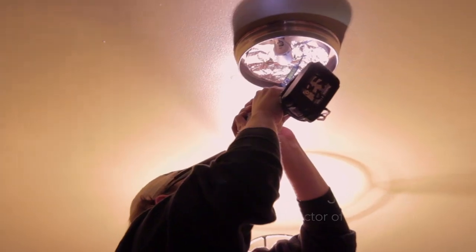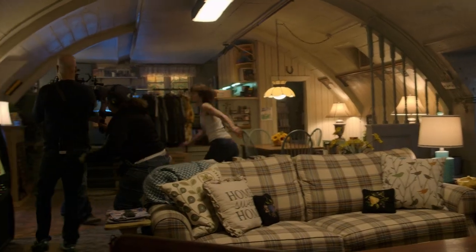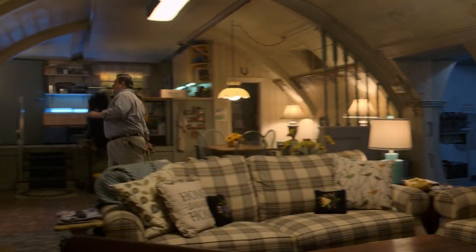We wanted different rooms to have different looks so that, as an audience member, you wouldn't get bored with the whole thing looking the same. We wanted to build all the lighting in so that the actors would really be able to move freely through the space and that it would also be as authentic as possible.